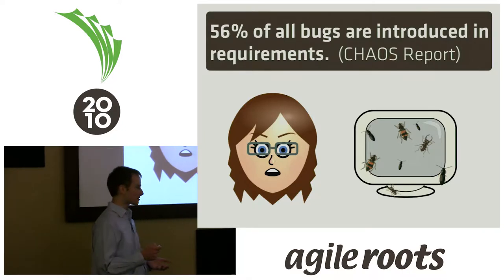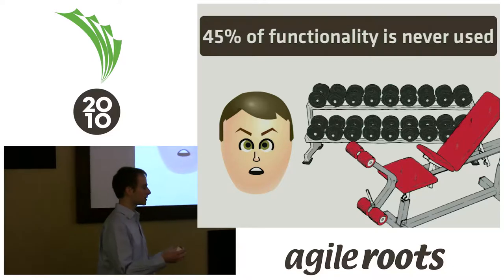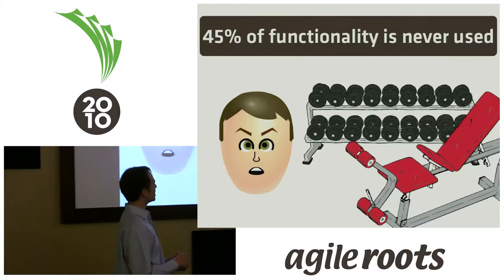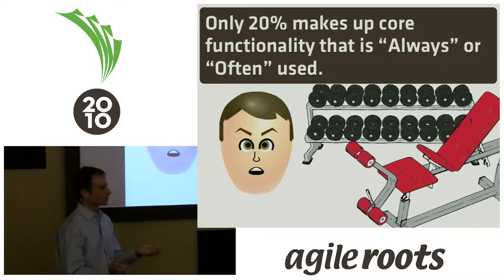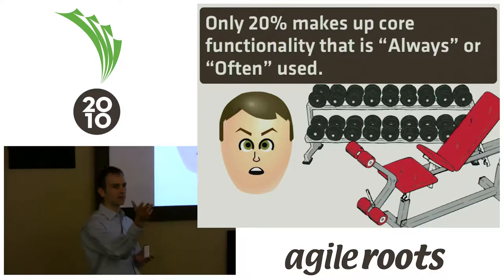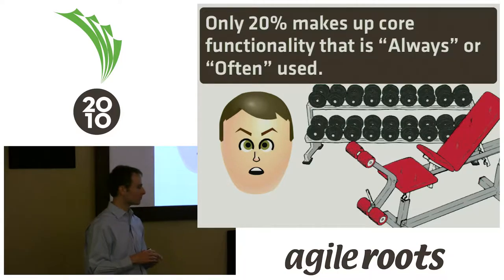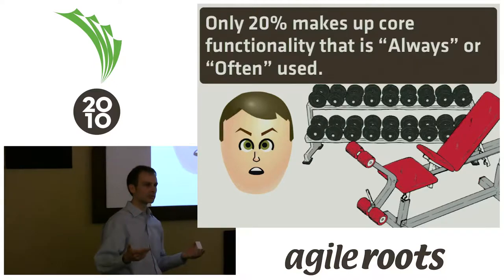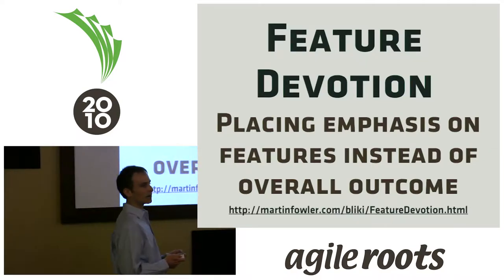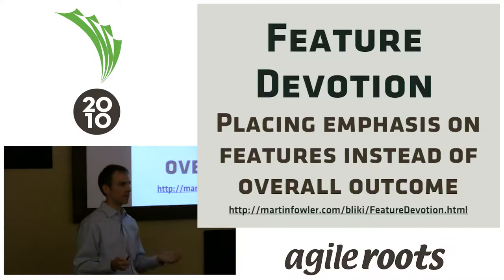The flip side is that 45% of functionality is never used — all that effort you put into software and it's never used. It's like weights you buy and put in your home and never use. And when you do use it, you only use about 20% of it. I admit the report's findings might be somewhat dubious, but I think everyone who's been involved in software can relate to this.